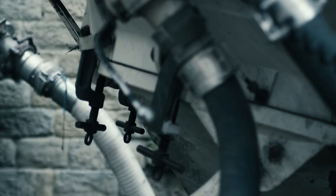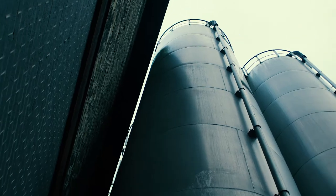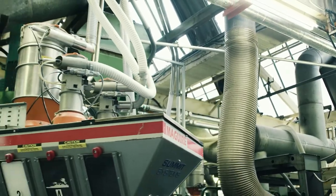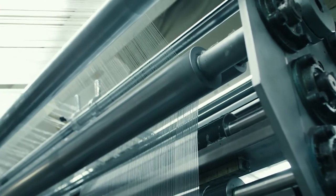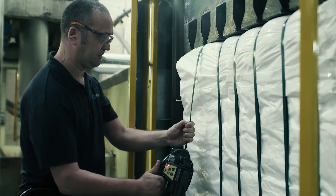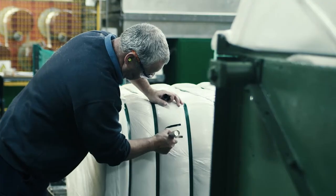Our production process starts with polypropylene pellets, which are kept in silos and fed to the extrusion lines. The extruded product is then converted into high tenacity polypropylene fibres and packaged in either bales or boxes.